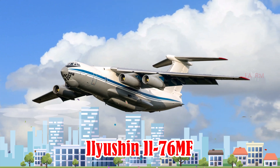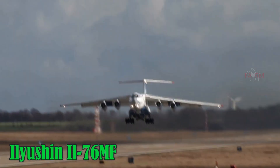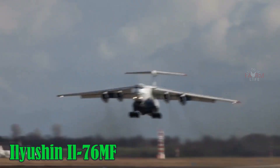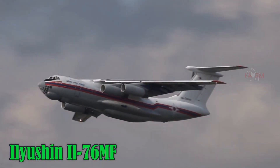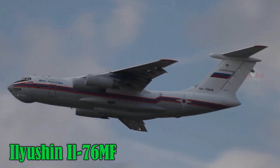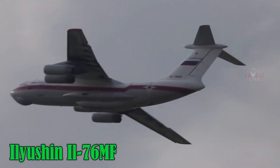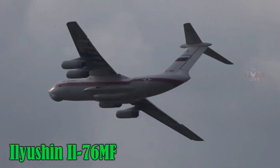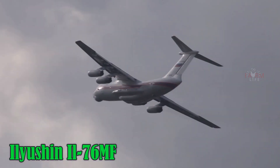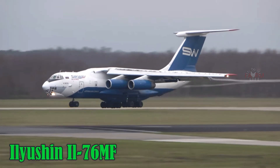Ilyushin IL-76. The Ilyushin IL-76 is a versatile Russian military and civilian transport aircraft, known for operating on short and unpaved runways. It cruises at 800 km/h, can carry up to 50 tons of cargo, and has a range between 5,000 and 9,000 km depending on the configuration.